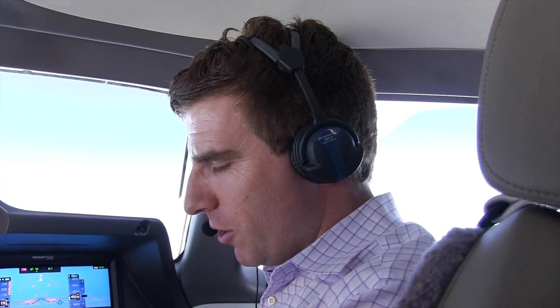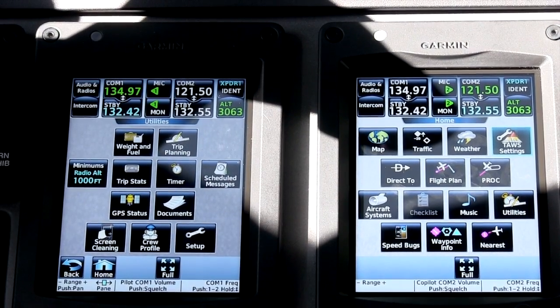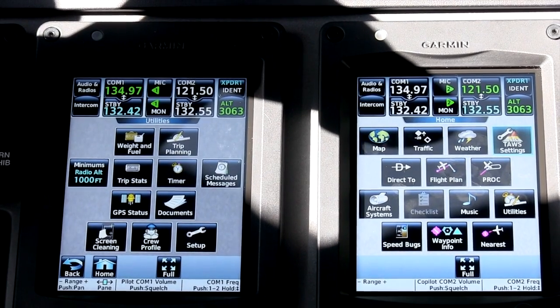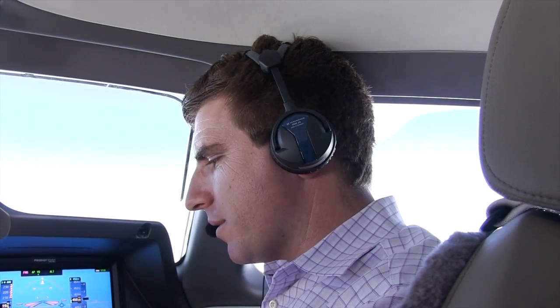We'll start by talking about the touch controller. One of the hallmarks of the G3000 system is a touch screen controller which replaces many of the knobs and buttons that are typically on the PFDs and the MFD of the G1000 system.